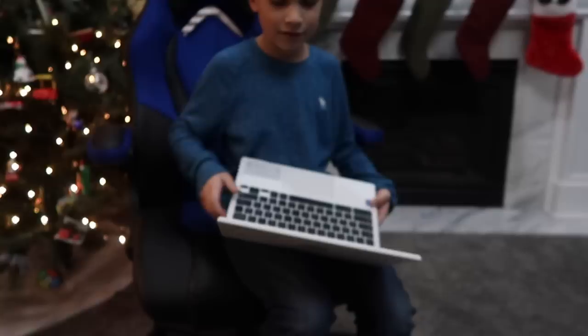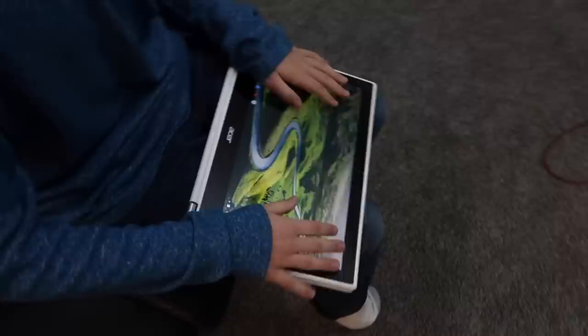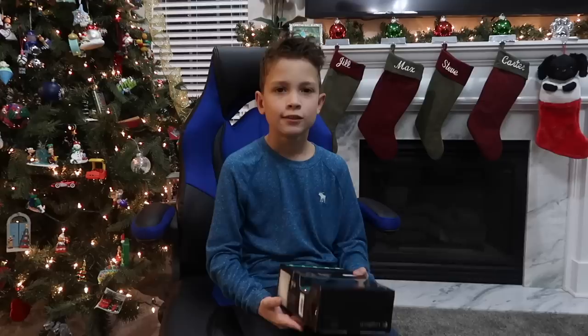He had those stickers made for me. I already downloaded Roblox on there. What's really cool about it is it can fold into a tablet, and then if I'm playing Roblox or something it gets the tablet controls, and when I don't want the tablet controls I can just do this. It's touchscreen too — very cool.